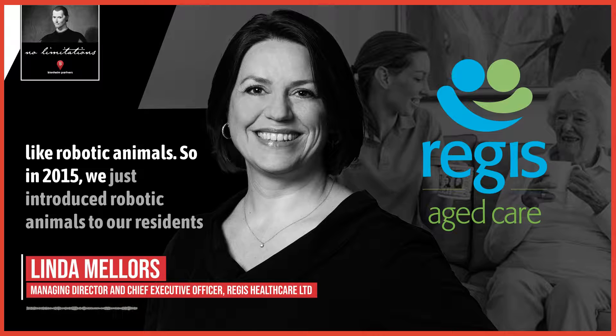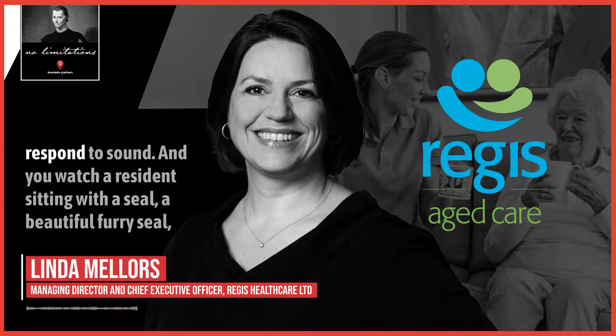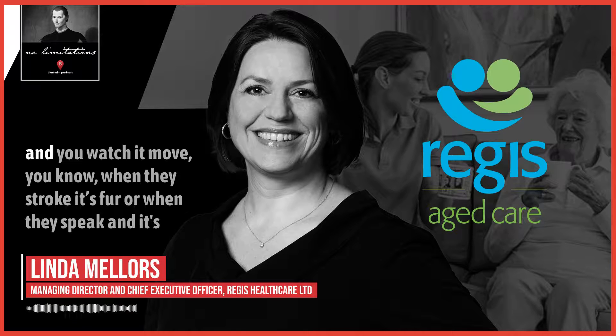In 2015 we introduced robotic animals to our residents, and particularly those living with dementia. The animals respond to touch and they respond to sound. You watch a resident sitting with a seal — a beautiful furry seal — and you watch it move when they stroke its fur or when they speak.